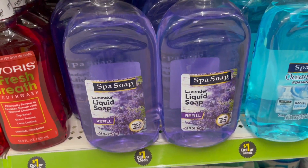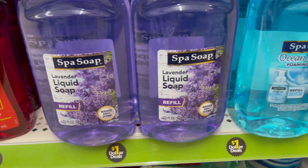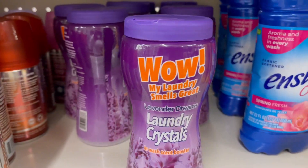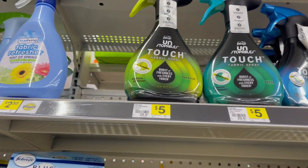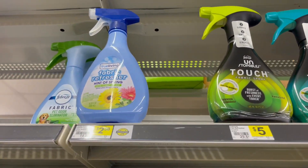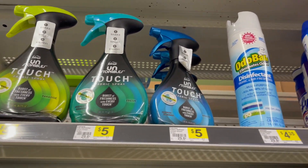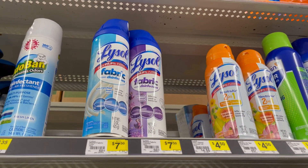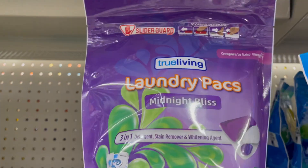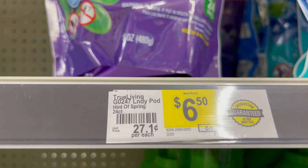Next up, we've got liquid hand soap — 32 fluid ounces for $1, lavender and ocean breeze. Great deal. Laundry crystals for $1 if you really want that wow factor. We've got Unstoppables, we've got True Living, we've got Febreze, and we even have a really high-end Lysol option for $7.50. All kinds of comparisons there. We also have True Living Laundry Packs, $6.50 for 24 count, comparable to Gain.